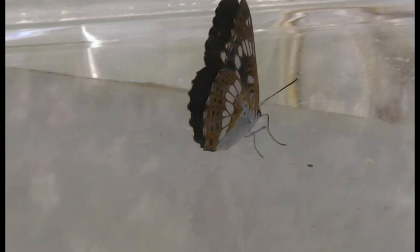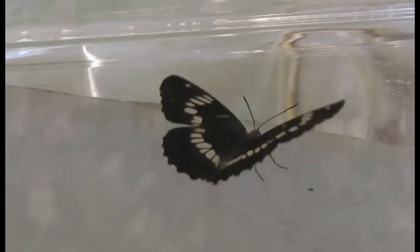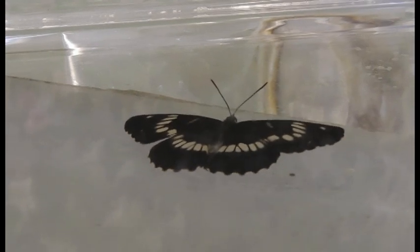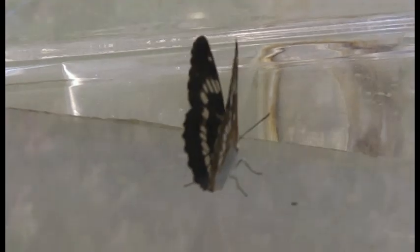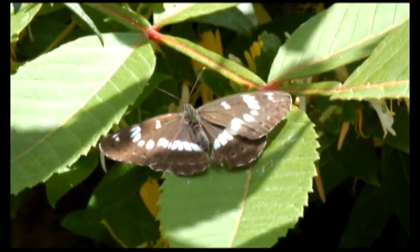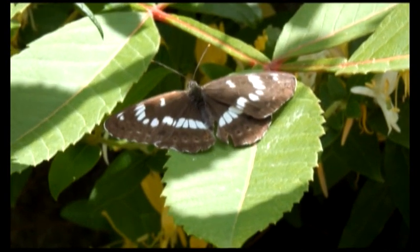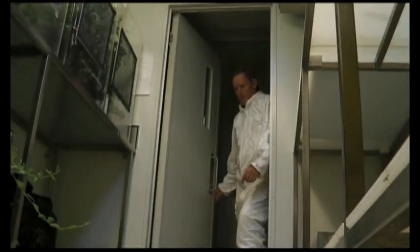Butterflies imported from Japan have recently been released in the Waikato in a bid to control a weed threatening New Zealand's native plants. It's not as easy as just flying to Japan and collecting some insects and then coming back home again. The butterflies are a form of biocontrol, where one living thing is introduced to control another.